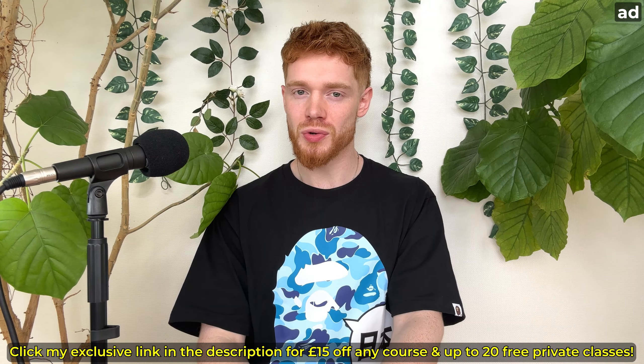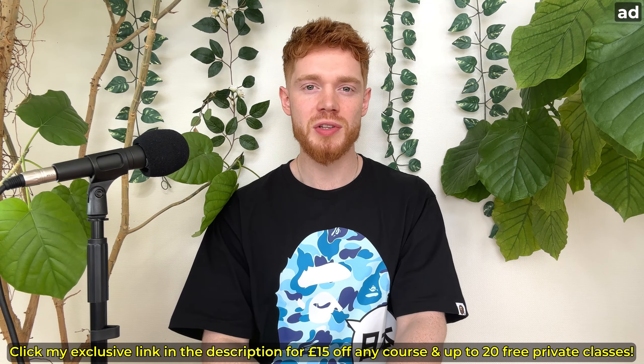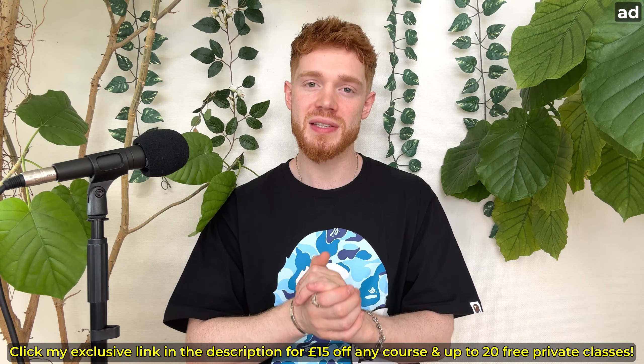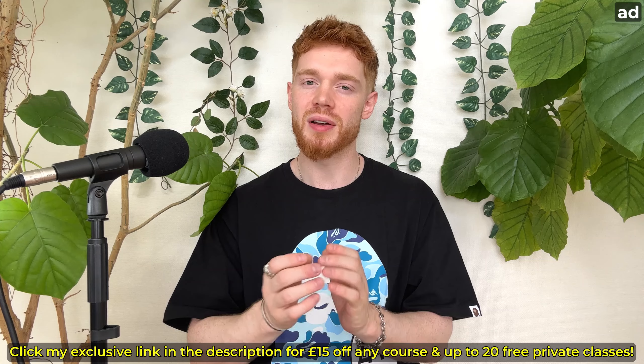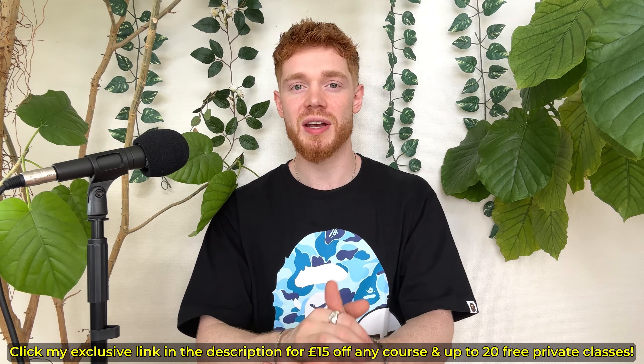If you are still unsure, you can also get a seven day free trial, so you can try it completely risk free and see how good it is for yourself. The link is in the top comment and in the description — definitely go and check it out. Right guys, enjoy the speaking exercise. And remember, an accent is like a song and it's important to hit the right notes. Good luck.